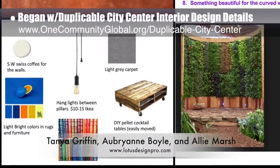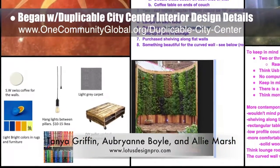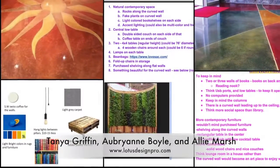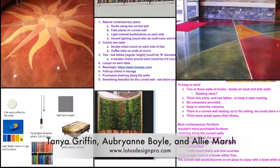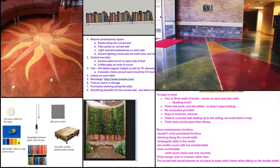Tanya Griffin, Aubrey Ann Boyle, and Ali Marsh, interior designers from Lotus Designs, also joined the team and completed their first week helping with the duplicable city center interior design details. This week they researched initial color palettes, flooring, and furniture options. You can see some of this work here.